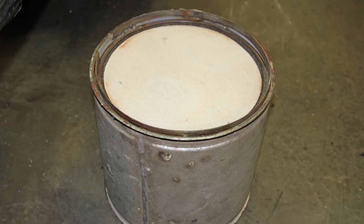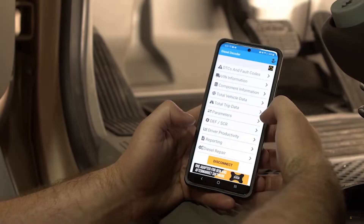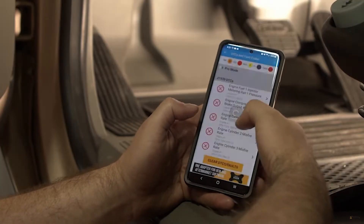When it comes to our after-treatment system, people always blame the DPF when maybe it's the DOC or some upstream issue that's the problem. By looking at fault codes and understanding what has to be taken care of right now versus what can maybe wait a little bit, it's pretty exciting for us to help our customers determine that within the palm of their hand.